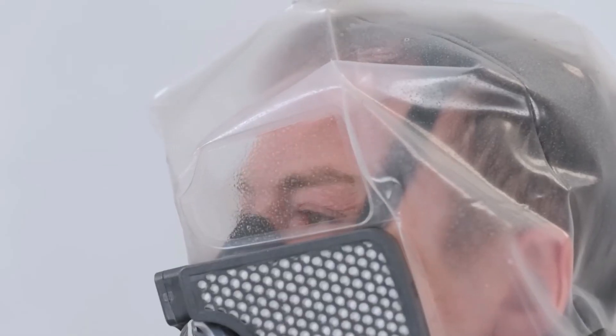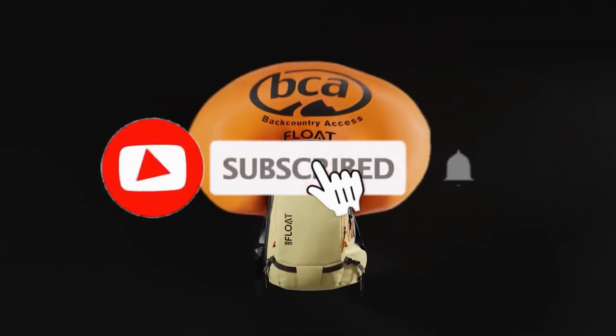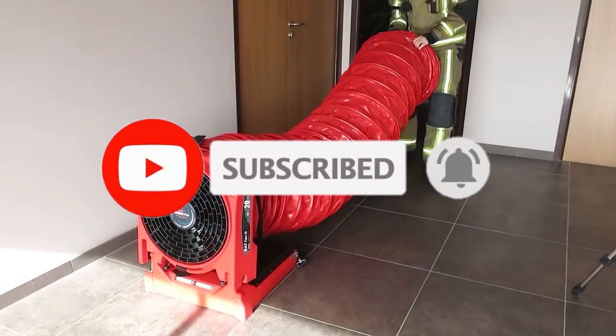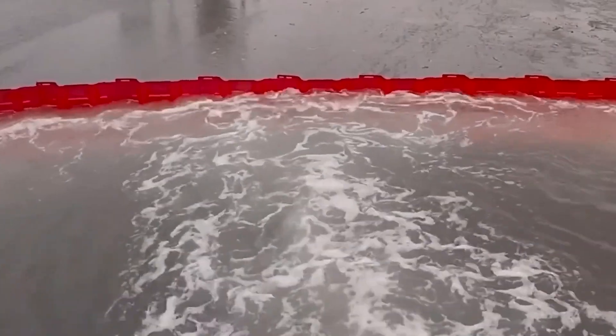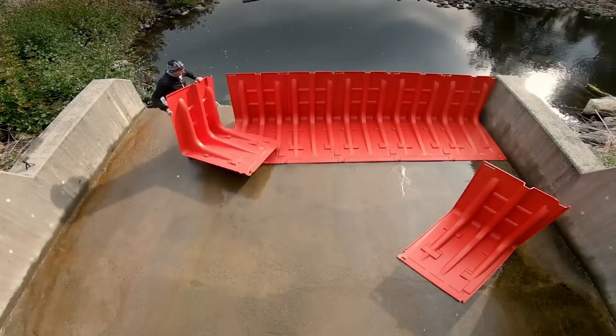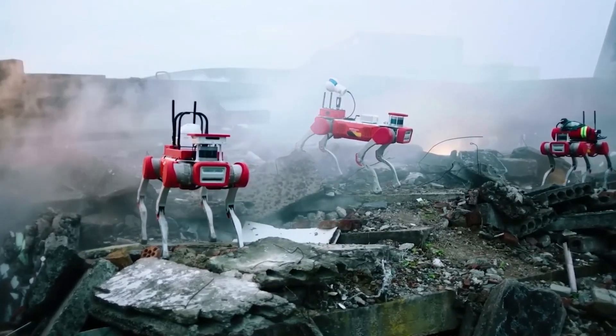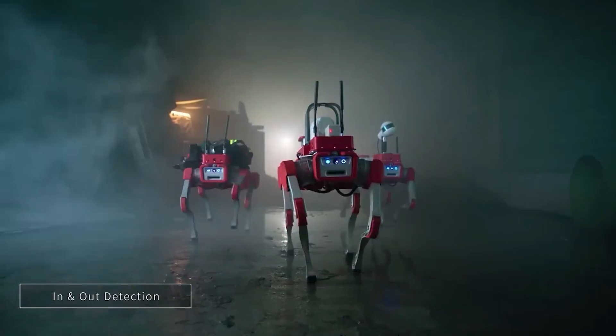Before you head out, don't forget to give this video a big thumbs up if you enjoyed it and subscribe to the channel for more awesome content. Remember, staying informed empowers you to take control of your safety and the safety of those around you. Until next time — stay safe, stay curious, and keep exploring the incredible world of technology.